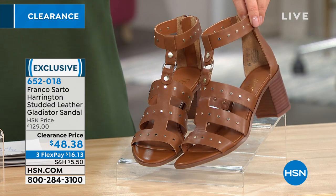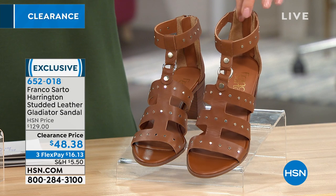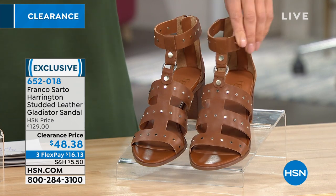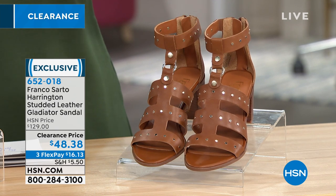A famous, prestige department store brand. These are all genuine leather with fabulous studs. You've got the Gladiator inspiration and that chunky black heel that we've all come to know and love. This is the color called Tan — a beautiful, soft, buttery leather. We have all sizes, 6 through size 10.